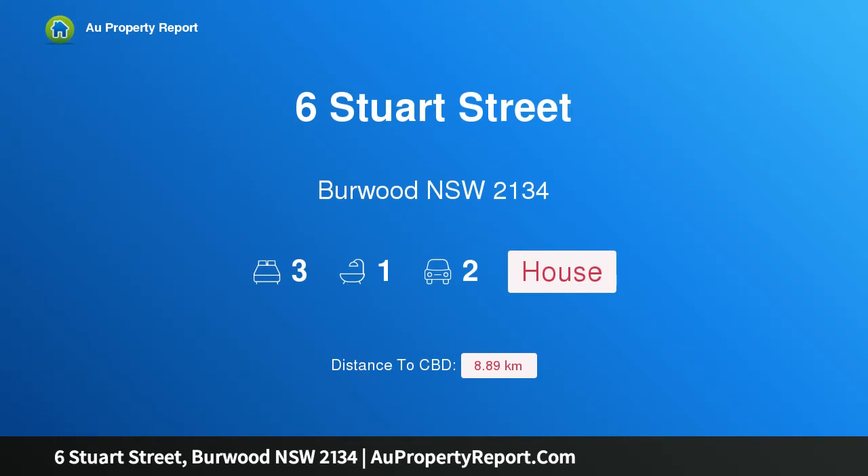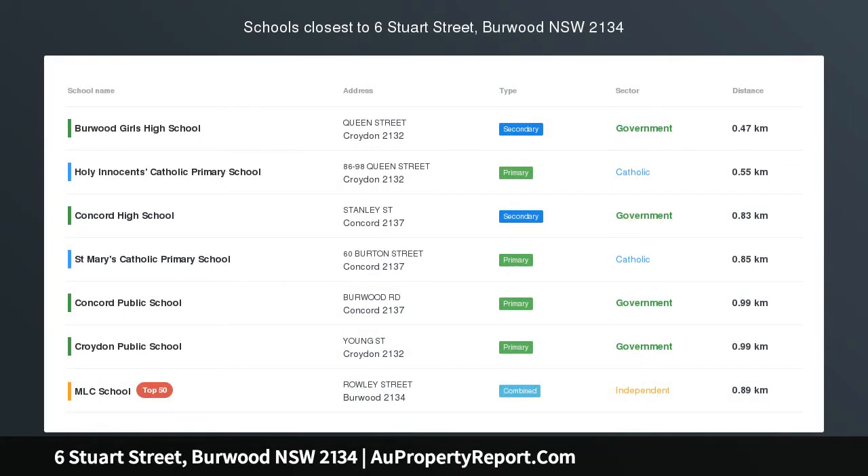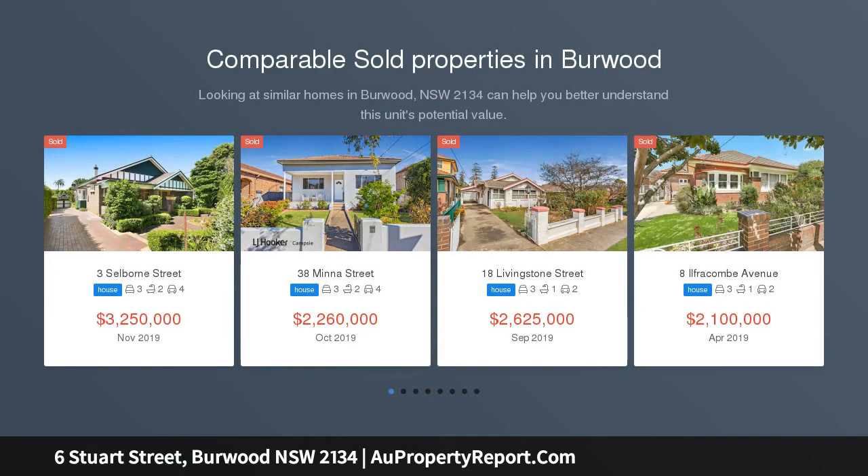Hi, I am glad to introduce property 6 Stuart Street, Burwood New South Wales, 2134, sophisticated and modern semi in the heart of Burwood, tucked away in one of Burwood's most desired leafy streets.